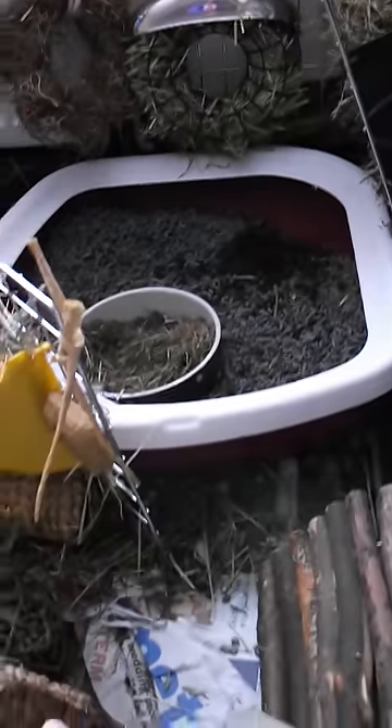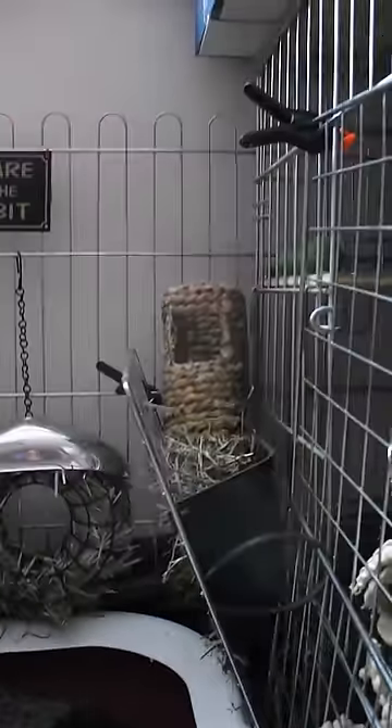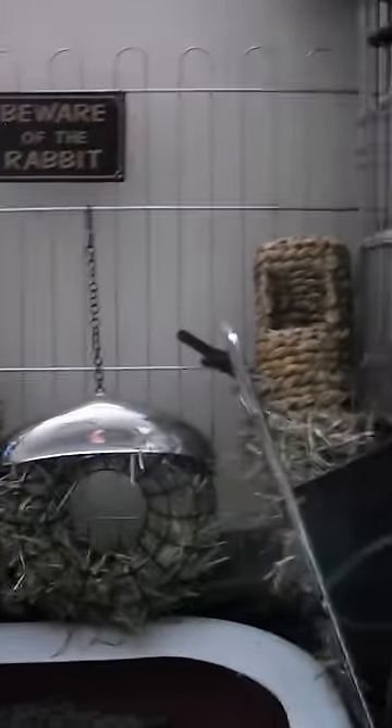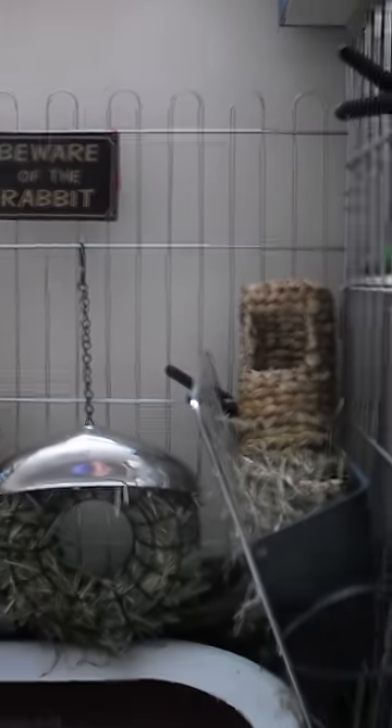We then have the rabbit's litter tray — a nice large one with a lip so it can't spill out. All around there's hay for the rabbit to eat while they poo; there's some timothy hay and varieties of hay.